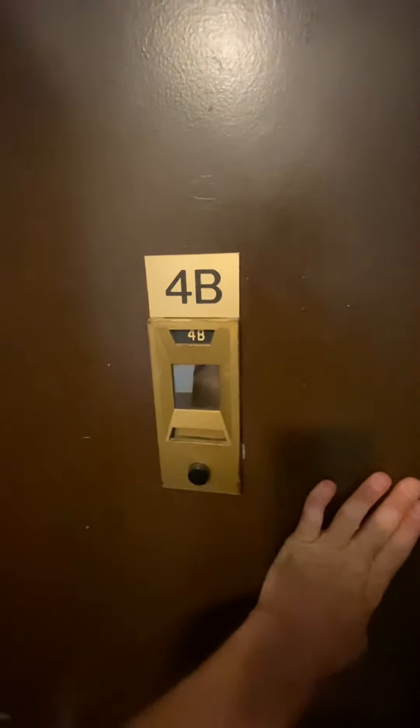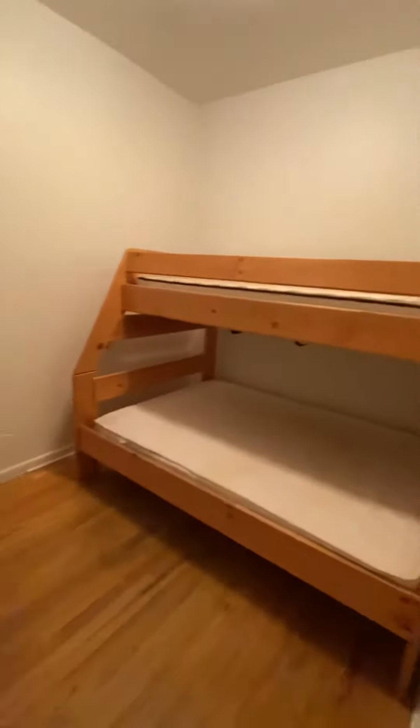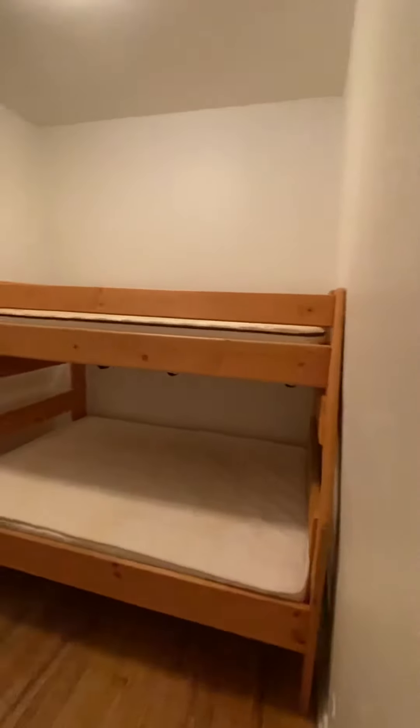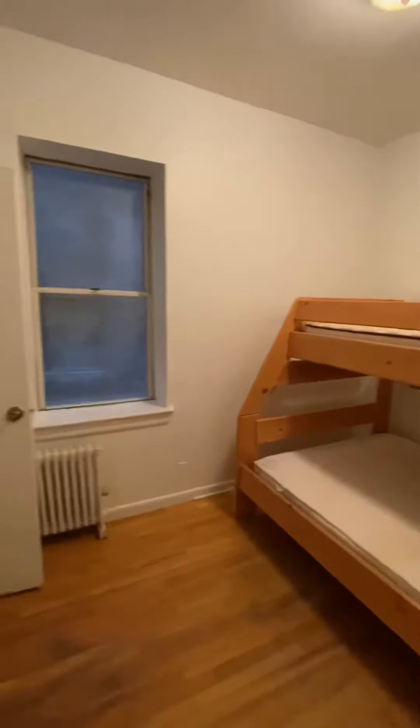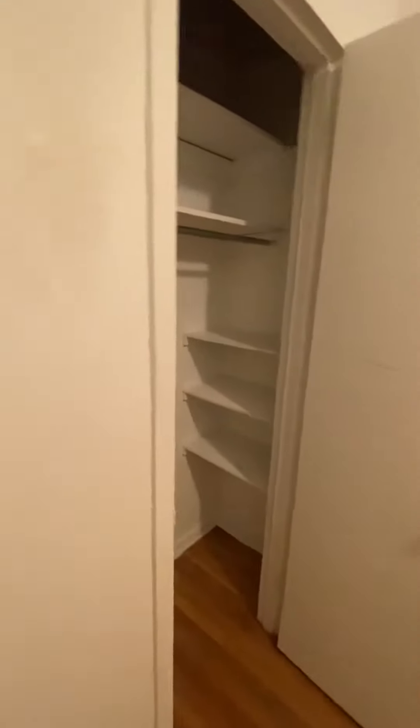We're looking at apartment 4B, which is a two bed, one bath on 100th Street. On entry there's a nice big room — this is a queen size bedroom, and there's a nice size closet with some built-in shelves.